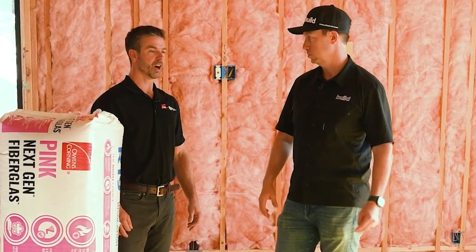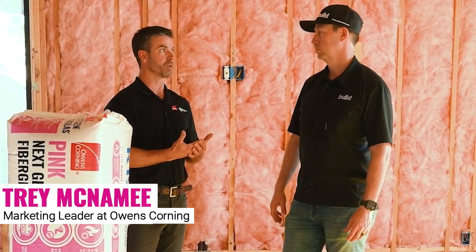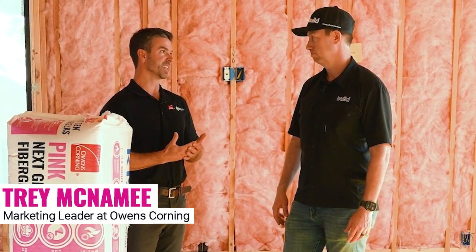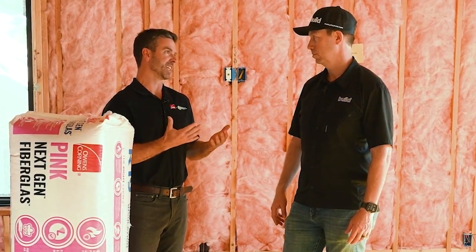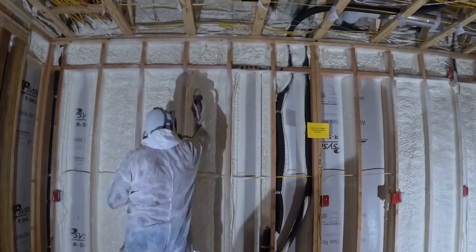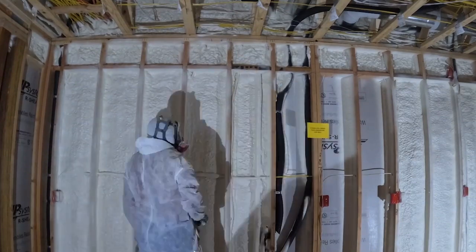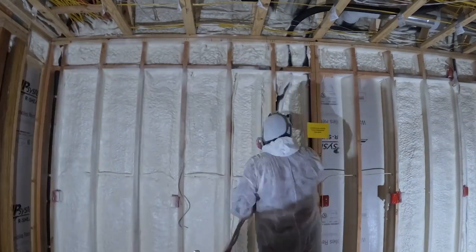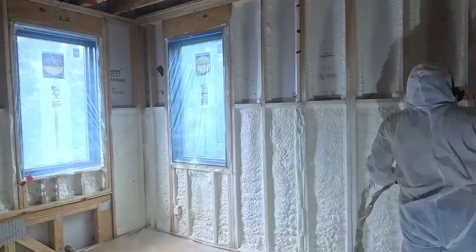Any thoughts on that? I mean, it's a great product for that. Owens Corning had not been in spray foam for many years, and we realized that there's absolutely a place and a need for that product. And that's when we decided to buy Natural Polymers, which was the perfect fit for our company. What you just highlighted are the absolute perfect applications of spray foam and why we need it as part of our portfolio and why builders like you use it in the right locations.